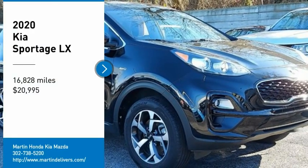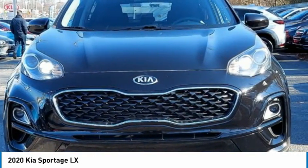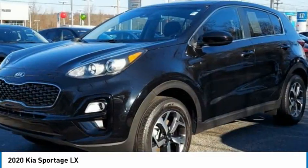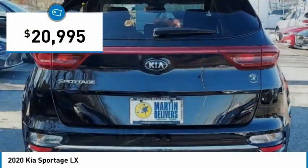Looking for the right vehicle? Check out the 2020 Sportage. With its sleek and stylish exterior and its roomy, feature-laden interior, the Sportage both looks good and performs well on the road, and is priced below $25,000.